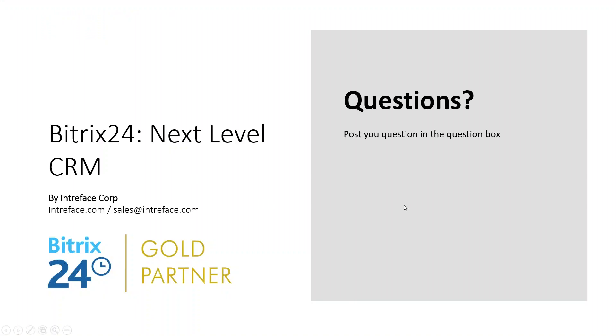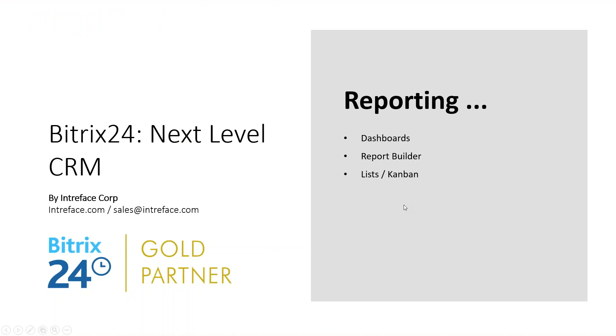Finally, let's look at reporting. We want to see where our best sales opportunities are coming from and which are converting into sales. We can do that through dashboards, more detailed information on list views and Kanban views, and you can build your own custom reports. The start page of the CRM is an opportunity to display widgets showing the key information you need to see.